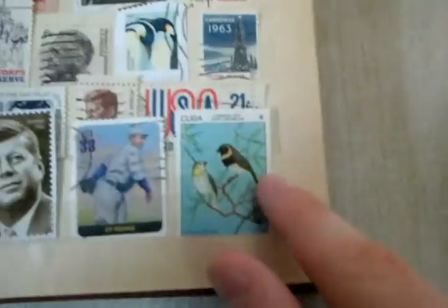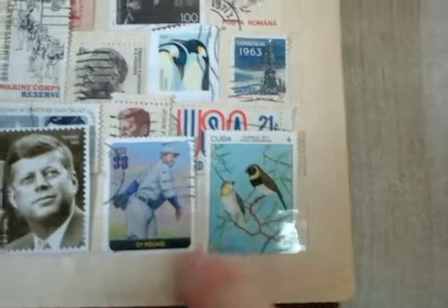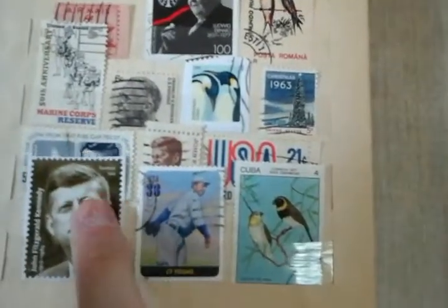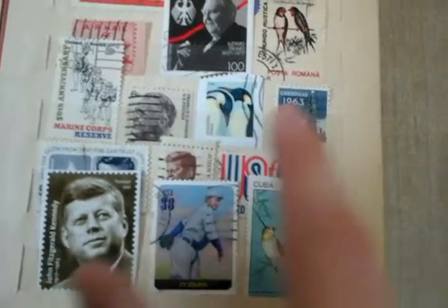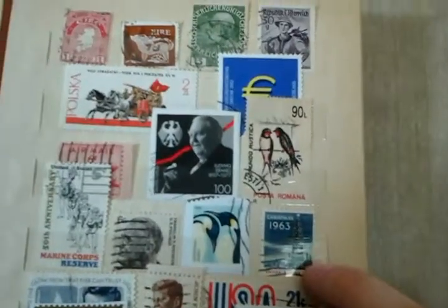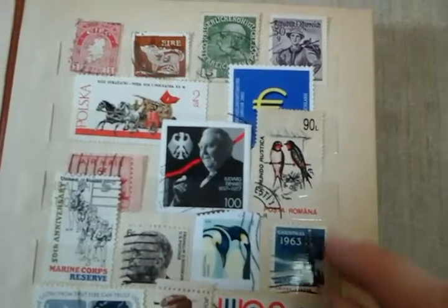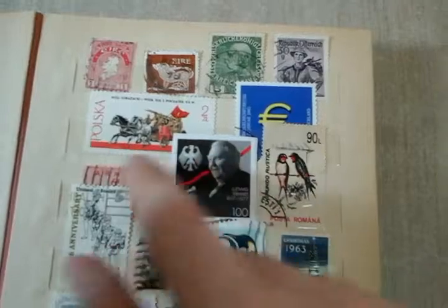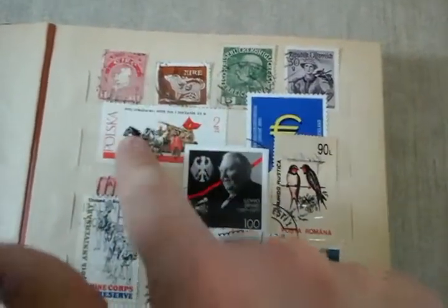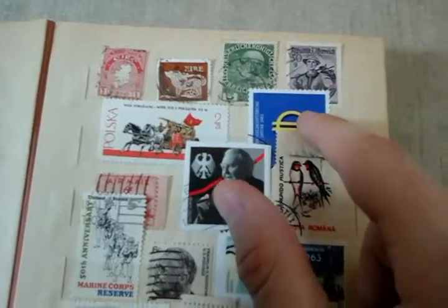Here we've got a Cuban stamp, this is CY Young, and a bunch of Kennedy stamps all around, Roosevelt, Christmas — the special Christmas stamp. This is Romania, Germany, an old U.S. airmail one, this is Polish, another German one I think — these two are very old.